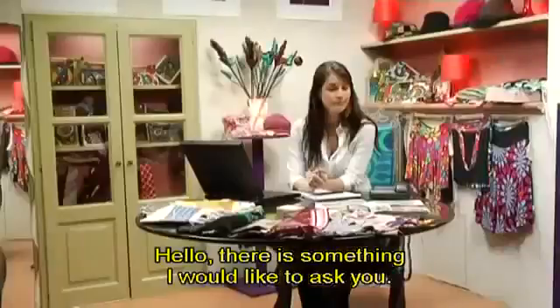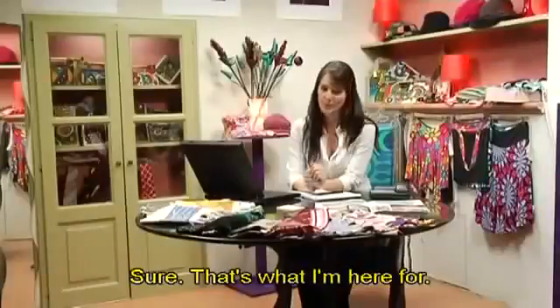Venus and Company, how can I help you? Hello, there is something I would like to ask you. Sure, that's what I'm here for.